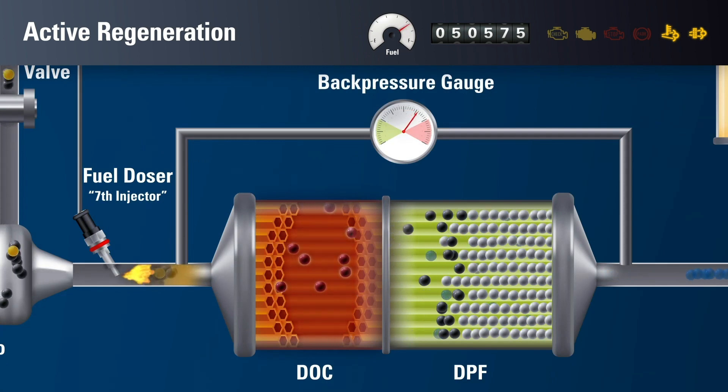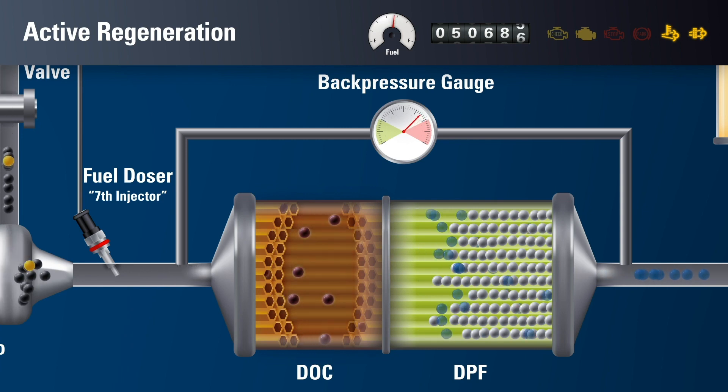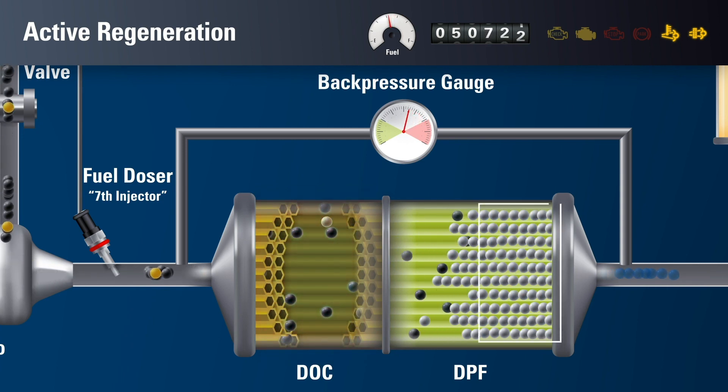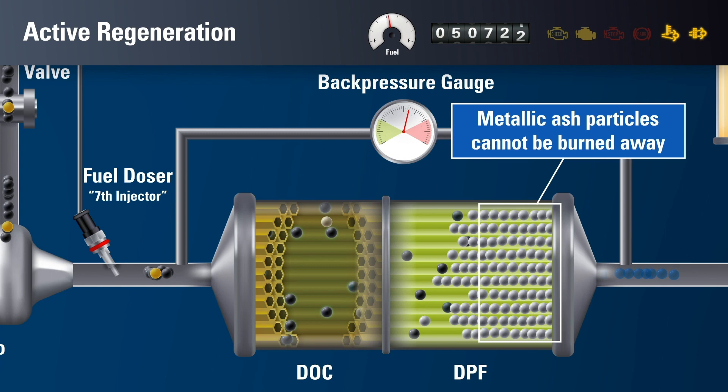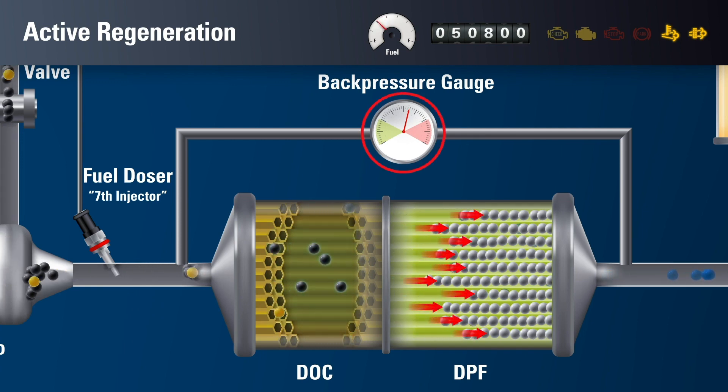The fuel will oxidize in the DOC, adding heat to the DPF. As temperature increases, most of the remaining soot will be oxidized and expelled through the filter. At this stage, the hydrocarbons of the engine oil burn off. However, the metallic components from the engine oil additives are incombustible and remain in the filter, forming ash. Metallic ash will continue to build up because metals cannot be oxidized or burned away. Ash compacts inside the DPF, creating clogging and dramatically increasing back pressure.